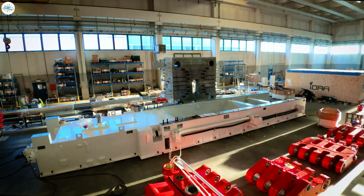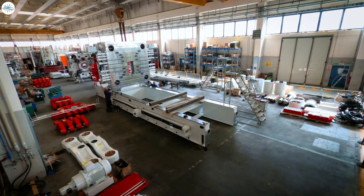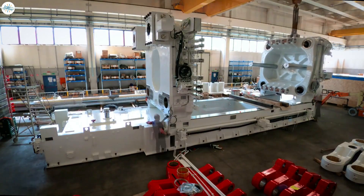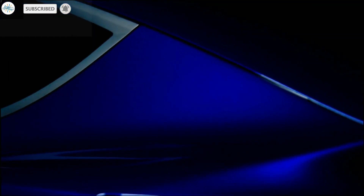What are your thoughts on the new 12,000-ton Giga Press? Do you think IDRA will come out with a new model in a few months that can beat the performance level of the 12,000-ton Giga Press? Share it in the comments. Stay tuned at the Electric Arena for all the latest Tesla and Electric Vehicle news.